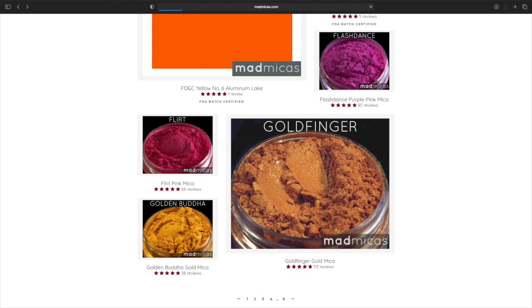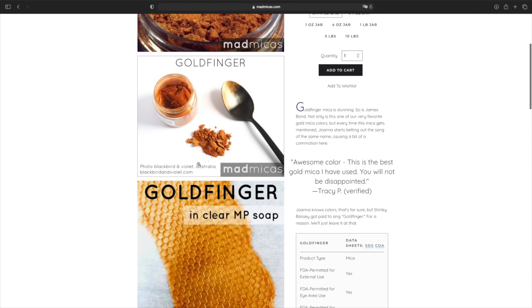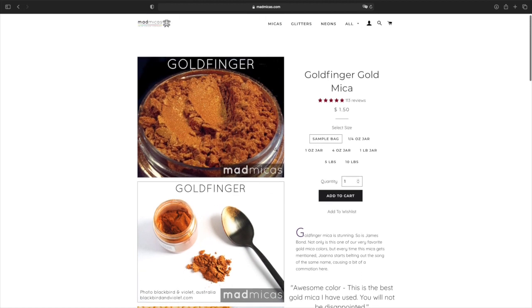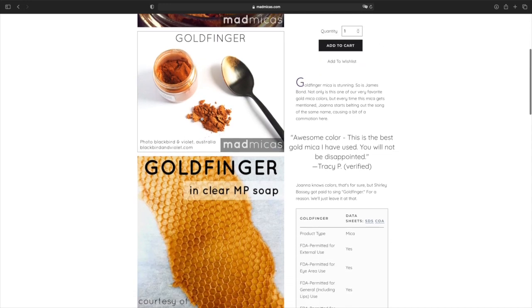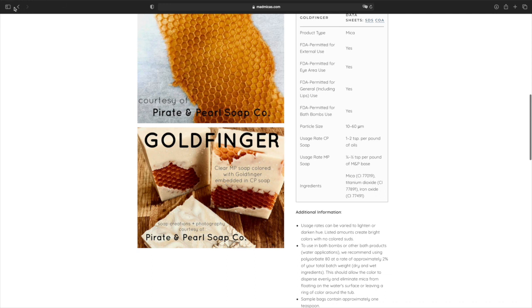Gold Finger — this looks like a ginger to me. That's very pretty. Bronze — $18.50. That's very pretty too. I'm going to keep it moving.